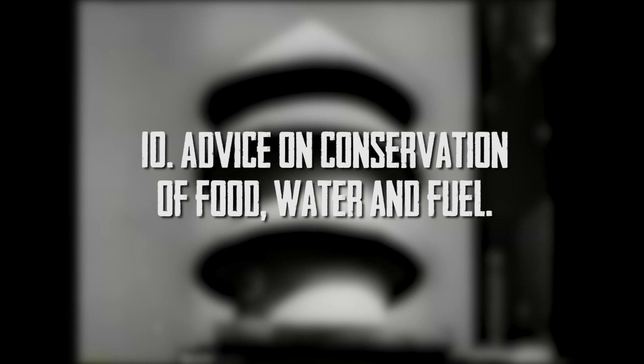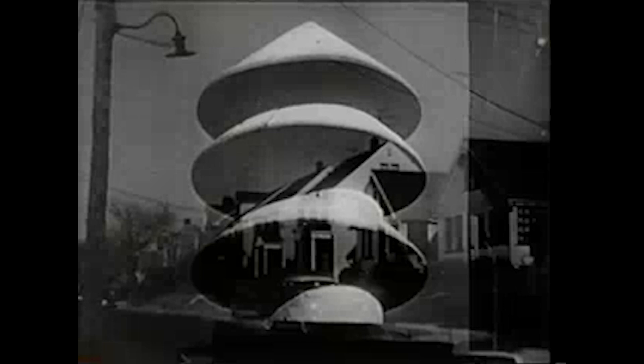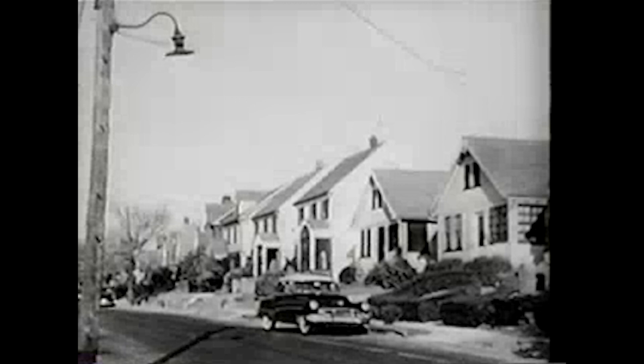Don't use the telephone. When a siren sounds, don't use the telephone — listen to a radio or television for information. In the event of an attack, warning telephone lines will be required for official use.